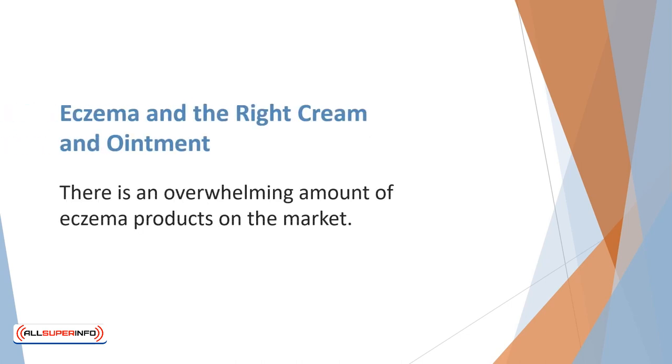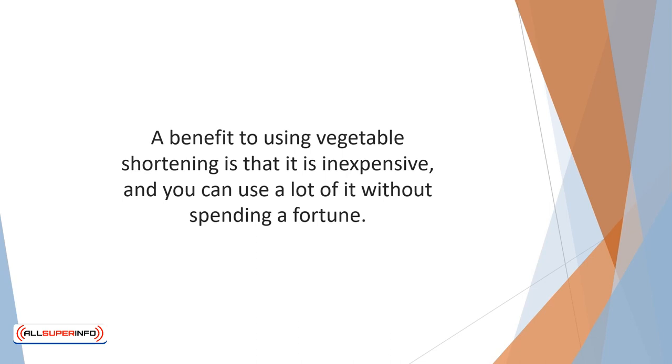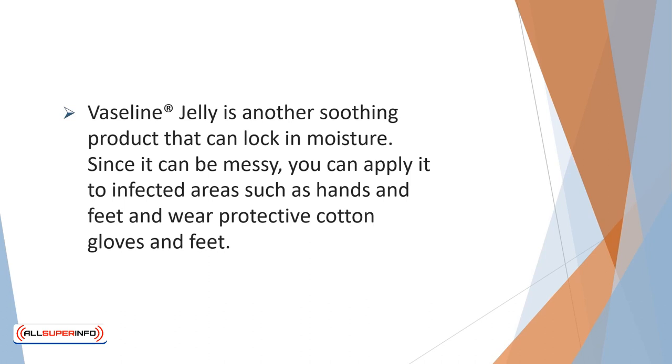There is an overwhelming amount of eczema products on the market. It can be difficult to make sense of it all, but a discussion with your dermatologist can help. There are also some surprising lubricants the doctor may not even think of. Vegetable shortening, such as Crisco, contains palm oils that can be very soothing to dry skin. It is thick and helps the skin retain moisture — apply it to moist skin following a shower and let the skin absorb it before getting dressed. It is also inexpensive, so you can use a lot without spending a fortune. Vaseline jelly is another soothing product that can lock in moisture.